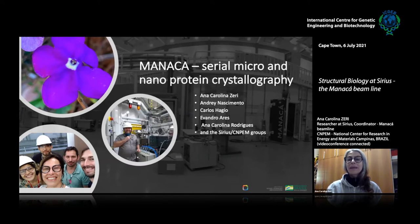All our beamlines have names based on the technique — they are all acronyms. MANAKA is an acronym for macromolecular micro and nanocrystallography. MANAKA is also the name of a tree; they're all named after trees or animals from our local fauna and flora. That's why this flower is here — it's a jasmine-like plant with two colors, and that's going to make sense in a bit.